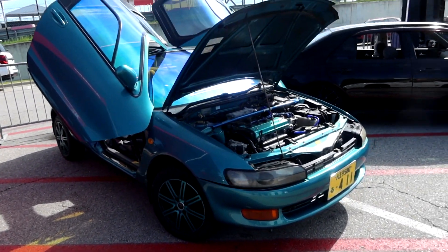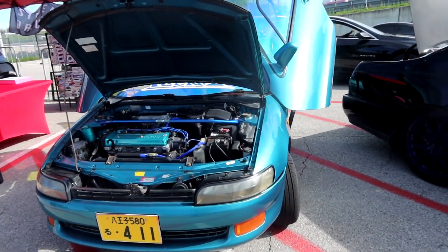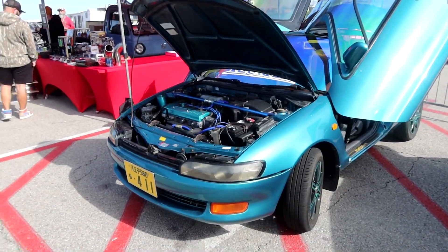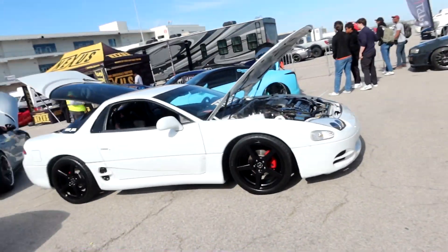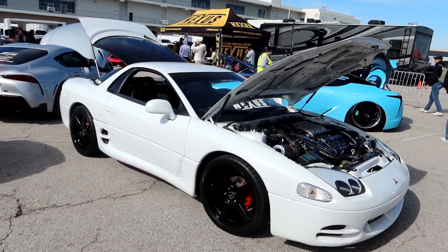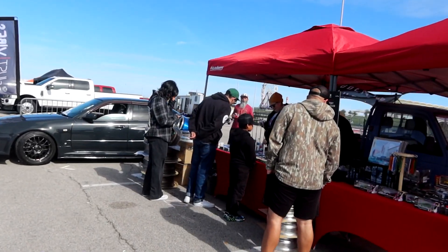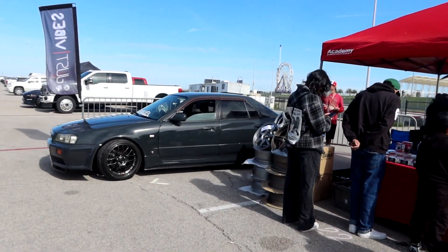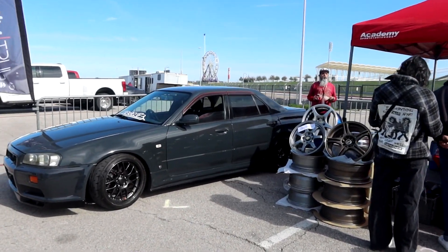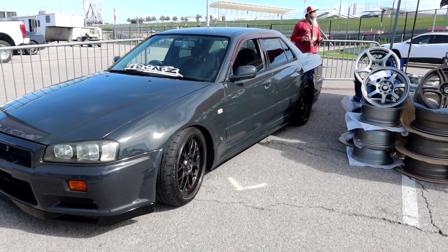Over here we have a Toyota Sierra — not many people know what these things are. The gullwing door is pretty cool. And a Mitsubishi 3000GT. We also have an R34 Skyline sedan over here, pretty cool. Now that the R34s are becoming legal to import in 2024, you see a lot of R34s out in the wild.